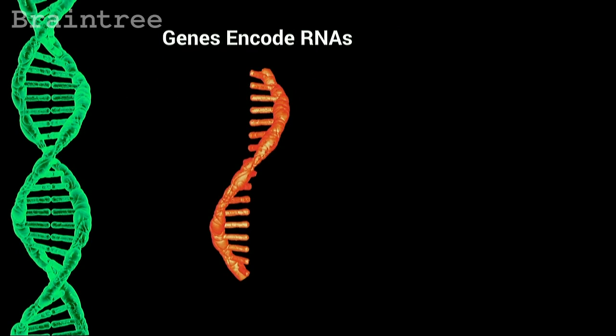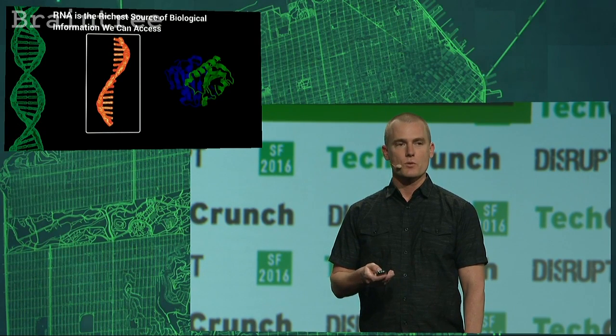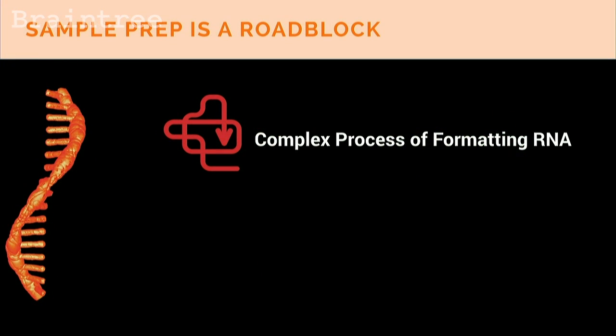Mutations can be harmless, or mutations can be harmful. Which is why I want to introduce you to RNA. RNA is the expression of the genome. RNA is how information encoded in the DNA is carried out by cells. And RNA is the richest source of biological information we can access. If RNA is so important, why haven't you heard as much about it as DNA sequencing? The tools are not as well developed, and the process for preparing these samples is extremely difficult and expensive.